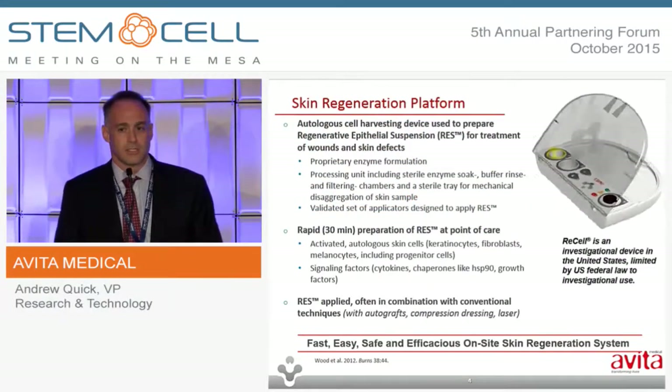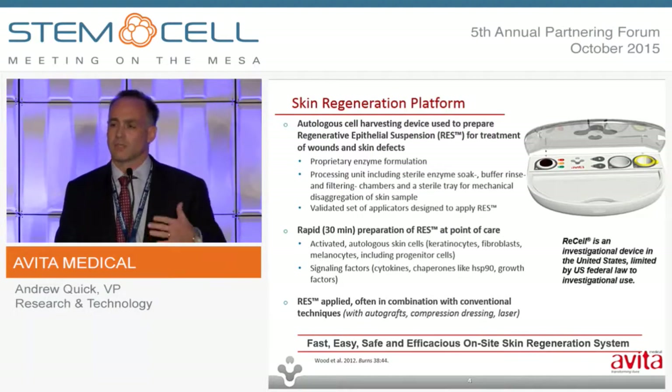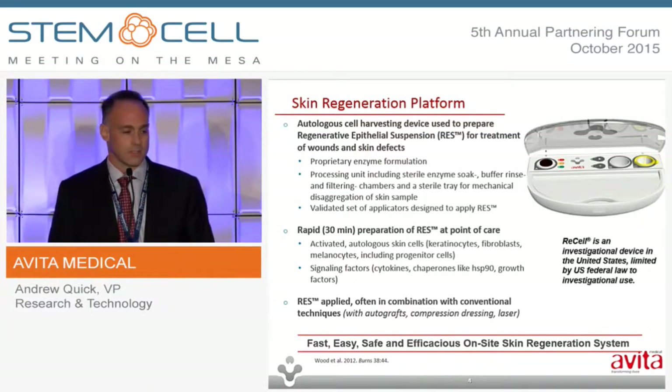Central to this technology is the autologous cell harvesting device. The three different products — ReCell, RenovaCell, RegenerCell — have this component in common, but are configured differently in order to treat areas appropriate to the specific clinical indications. The device is used to process a small shave biopsy harvested from the patient's healthy skin. It goes into that first well, labeled A, for enzyme incubation for 15 to 20 minutes. Once that stage is complete, the tissue sample is rinsed in well B in a buffer solution, then moved on to a tray for mechanical disruption of the tissue. That product is drawn up into a syringe and run through the cell strainer in the third well.